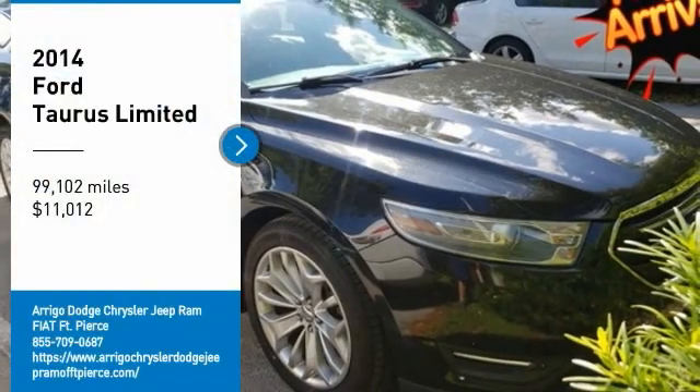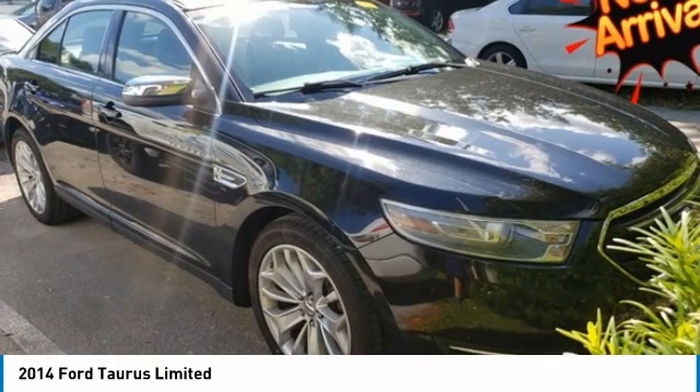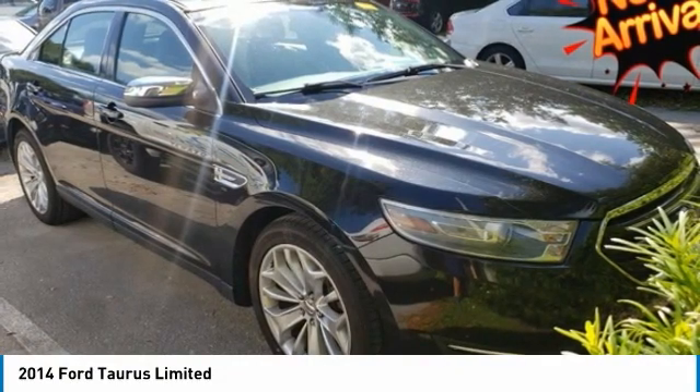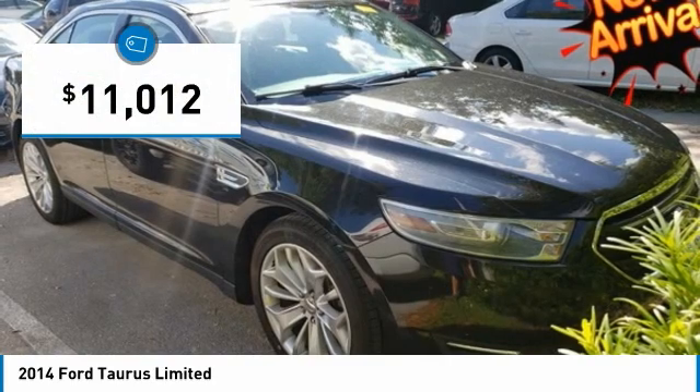New price. Tuxedo Black Metallic 2014 Ford Taurus Limited FWD, 6-Speed Automatic with Select-Shift, 3.5L 6-Cylinder SMPI DOHC. Navigation.